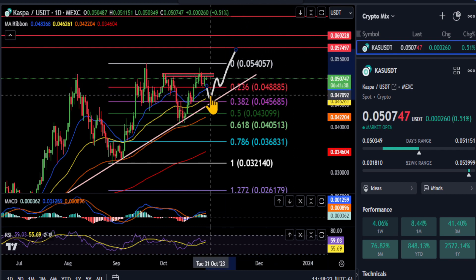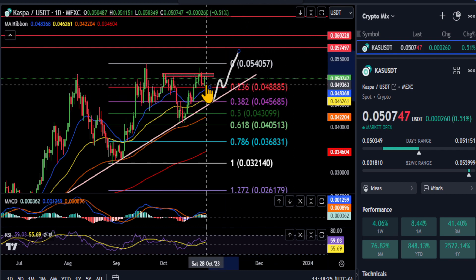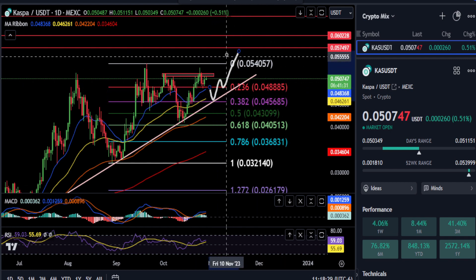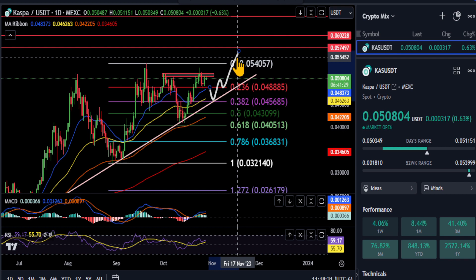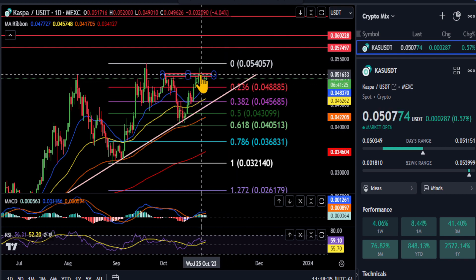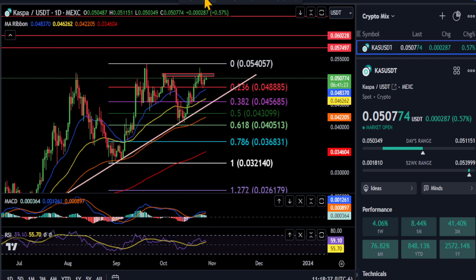If not, we may end up doing something like this — pulling back, coming back down to the uptrend, down to the 0.0382 or 0.045, and then we'll try to go back and break that high. One of the other reasons I think we may get a pullback to that 0.0382 or 0.045...